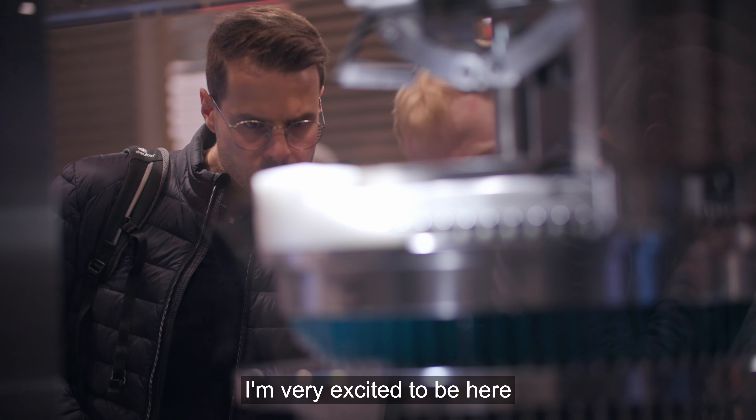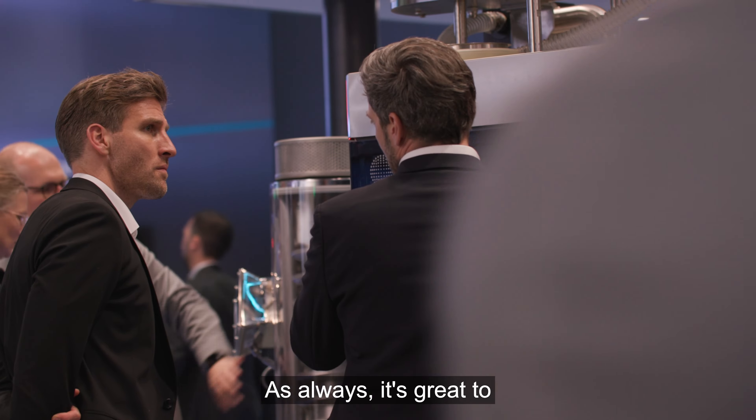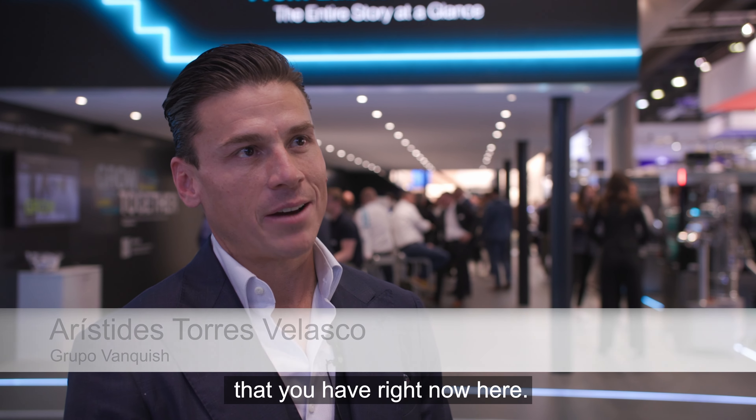Very excited to be here at this exhibition. As always, it's great to see all the manufacturers and all the new technologies that are on display right now here.